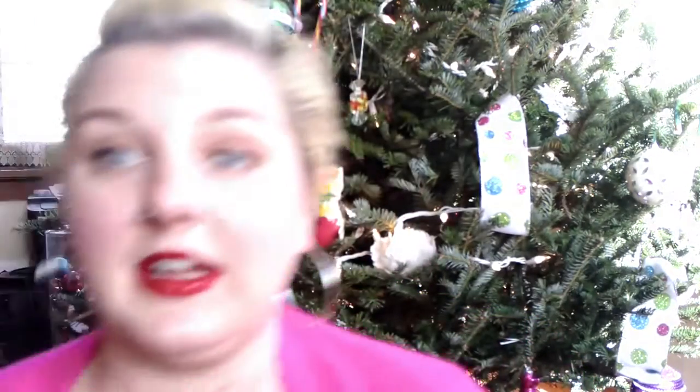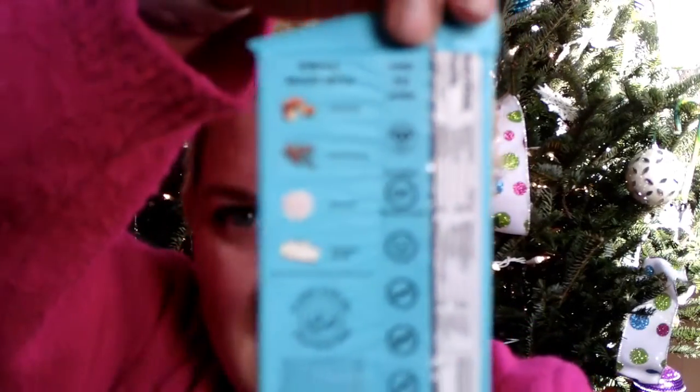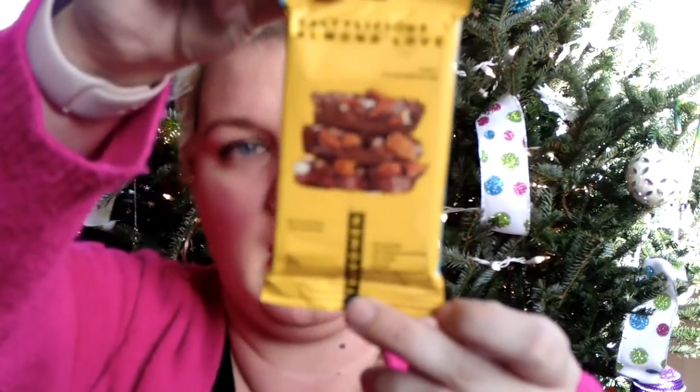I was nervous about the snack they threw in, but I read the label and it is vegan — no gluten, no sugar alcohols, no dairy, no soy, 100% plant fueled. It even has a certified vegan stamp on the back. This is 'Saltylicious Almond Love,' a protein bar by True Women. It has almonds, chocolate, sea salt, and cassava flour. I'm really excited to try this — it would be a great little snack.